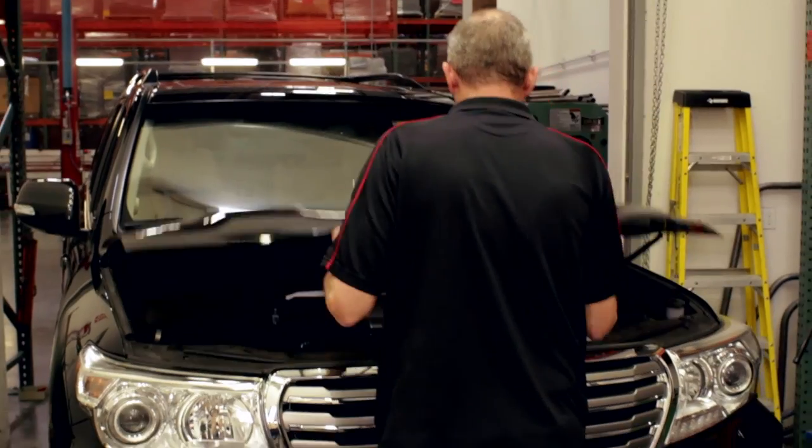Toyota thought, why don't we make a really ultra powerful Land Cruiser and just see how fast we can make it go. We're trying to make it the opposite of what it's traditionally been, which is an off-road vehicle.